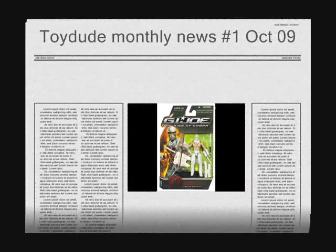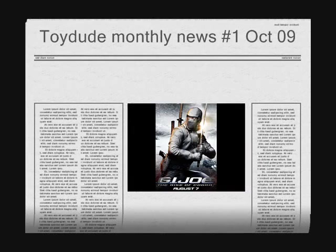Hey guys, ToyDude101 here with the first ToyDude Monthly News for October 2009. This month's news will be all about the brand new G.I. Joe: The Rise of Cobra figures.